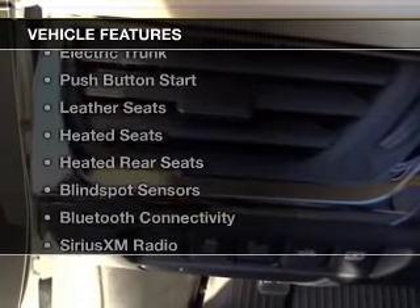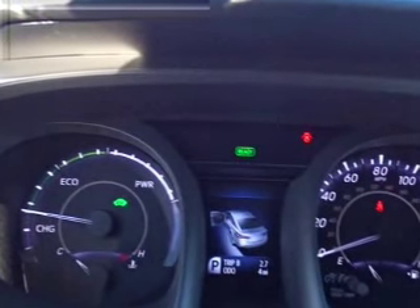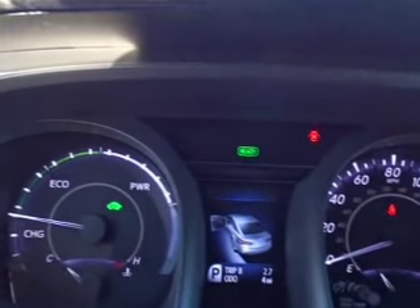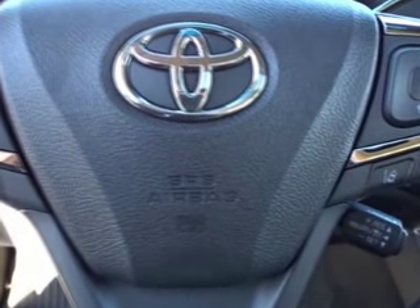The features include a power sunroof, internet connectivity, electric trunk, push-button start, leather seats, heated seats, heated rear seats, blind spot sensors, Bluetooth connectivity, and Sirius XM satellite radio.